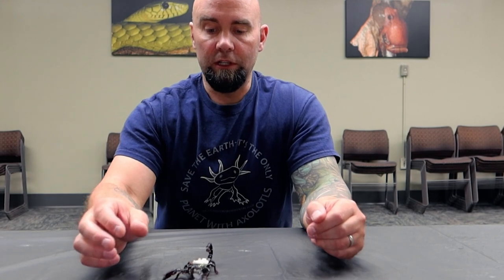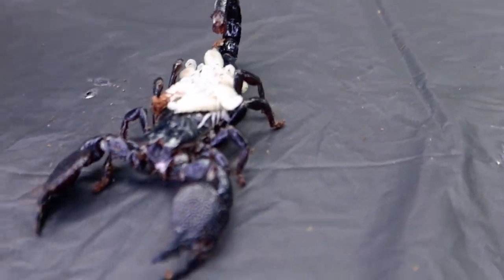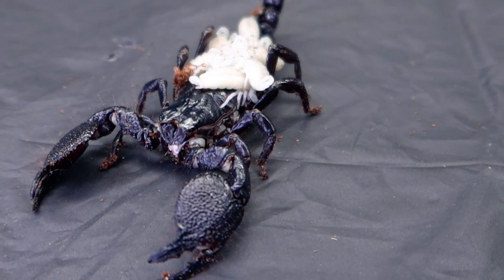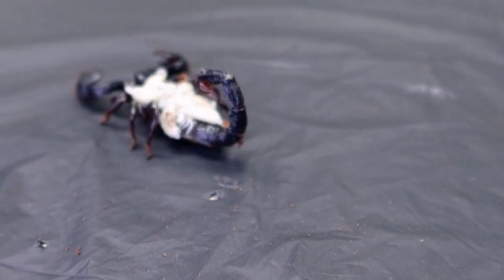They'll stick on mom's back for about two weeks, and eventually they'll start to crawl off. They'll shed their skin — their exoskeleton — it'll be harder, they'll be able to move and walk around, and then they'll be off on their own. We've got to be very careful though: when the babies are crawling off mom's back, mom might eat a few. That's what happens in the life of a scorpion — but then again, if you have 20 kids, you might consider eating a couple anyway.